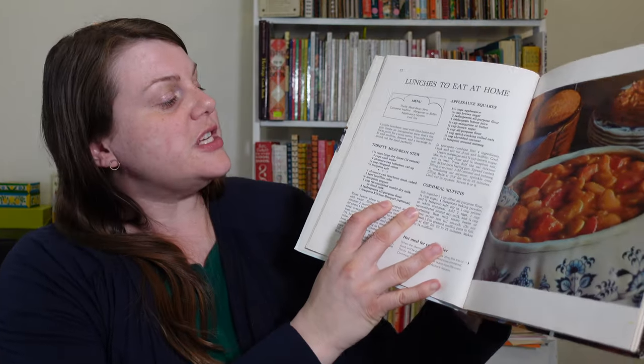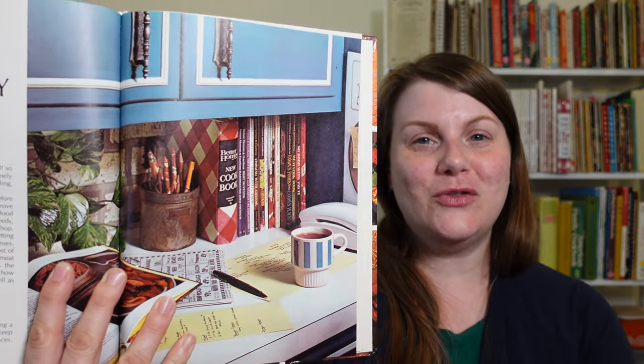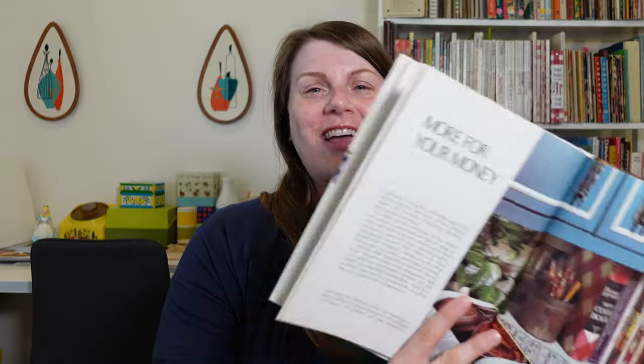In true Better Homes and Gardens fashion, there's a chapter about company dinners — so you can impress on a budget. There are also lunches to eat at home, including a Thrifty Meat Bean Stew, which uses something like luncheon meat — basically spam — again with the one cup reconstituted non-fat dry milk. There's an illustration in the 'More for Your Money' section showing a whole collection of BH&G cookbooks, and I think I have all of them except maybe two, like 'Famous Foods from Famous Places.'